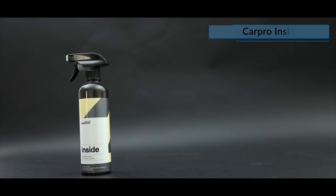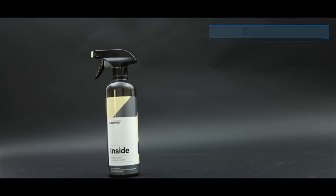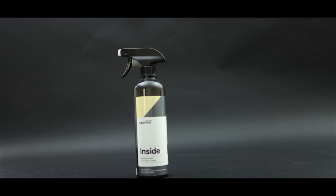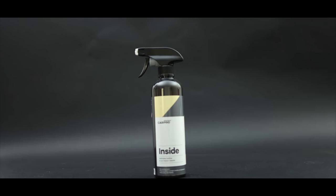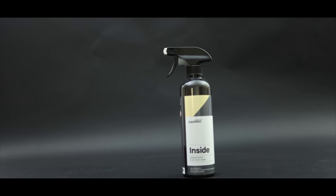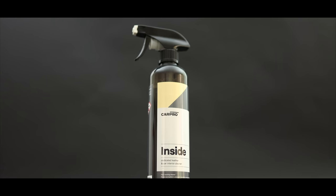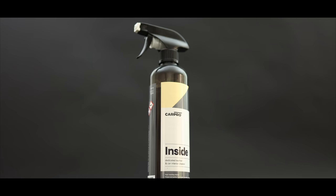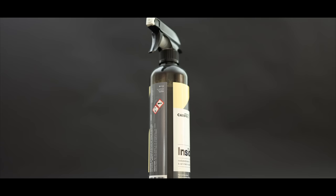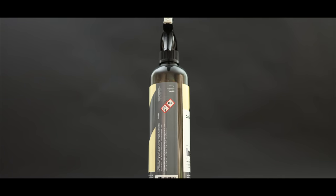Third on this list is CarPro Inside. Overall, this is my favourite and most used interior cleaner by far. What I love about it is that it's not too volatile or aggressive as some interior cleaners can be, yet in most cases it's more than capable to deal with even the worst grime and be extremely safe on most surfaces, including leather. It can be used neat or undiluted on most interior materials, and can also be diluted with water to cut back its aggression if you're cleaning an older or very sensitive material.